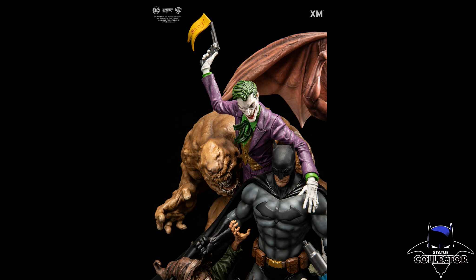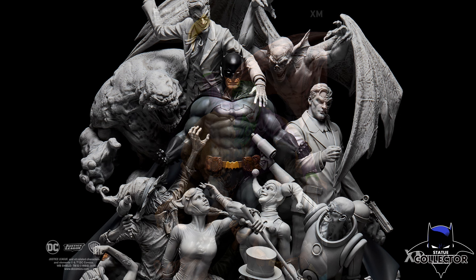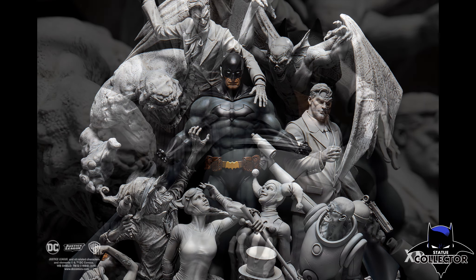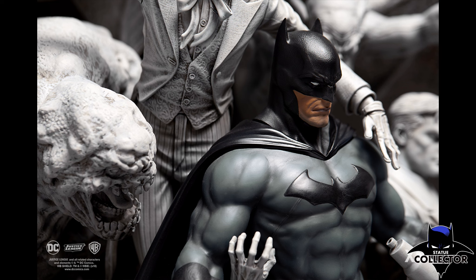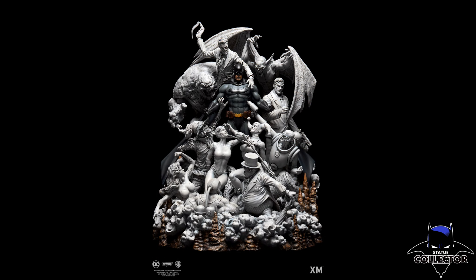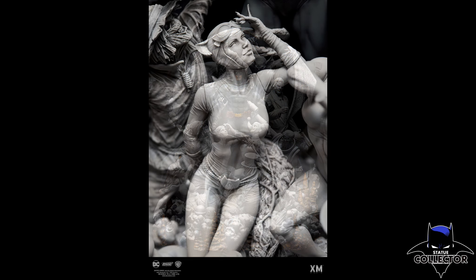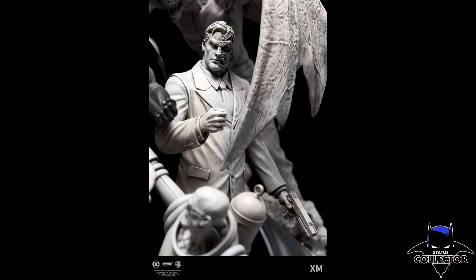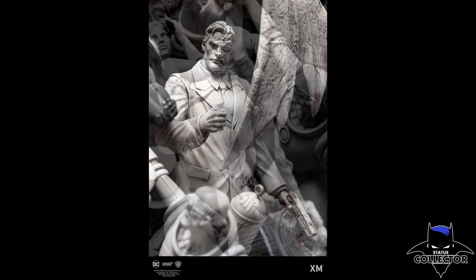My personal favorite is the noir-inspired smoke version. All this smoke is surrounding Batman, showing all of his enemies around him, and I really like it because it makes Batman stand out — I think it is phenomenal. This particular one is only going to have 108 pieces made, which is crazy to me. It's going to be extremely limited. This is the one, if you're going to buy it, this is the one I would buy. I'm still debating whether I'm going to buy it — it's just absolutely fantastic.